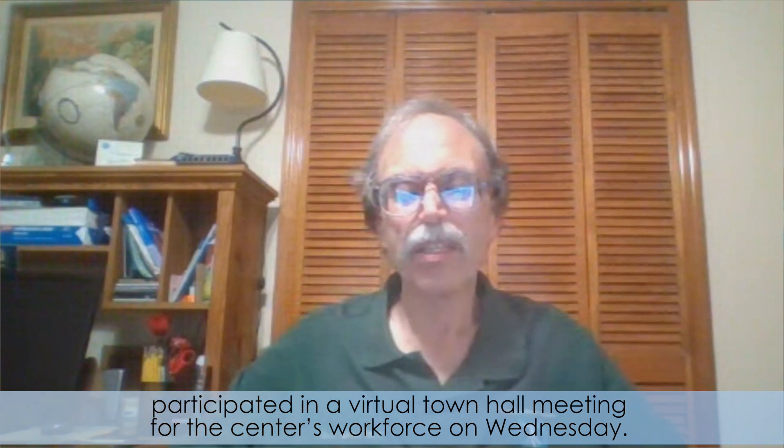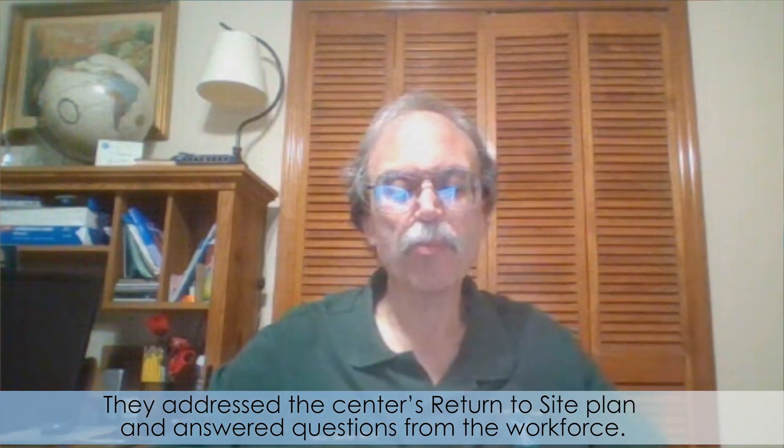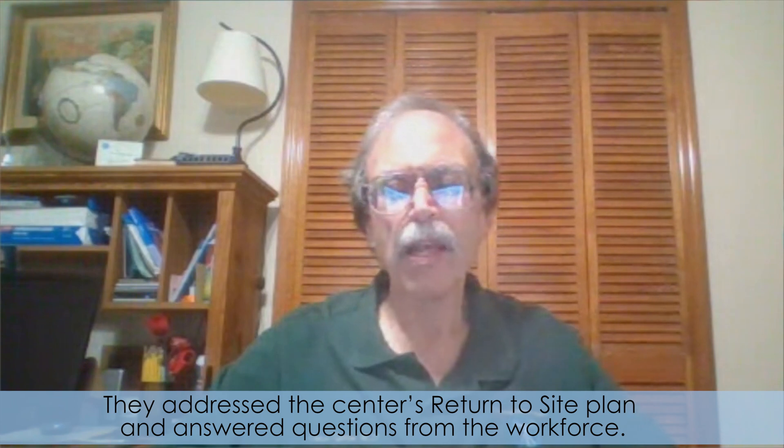Kennedy Space Center Director Bob Cabana, Deputy Director Janet Petro, and KSC Chief Medical Officer David Tipton participated in a virtual town hall meeting for the center's workforce on Wednesday. They addressed the center's return-to-site plan and answered questions from the workforce.